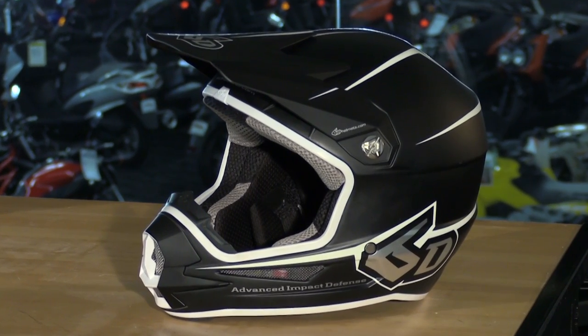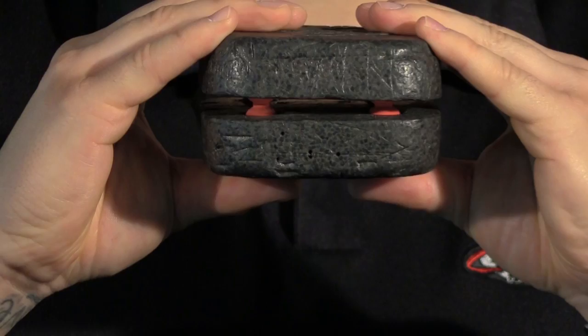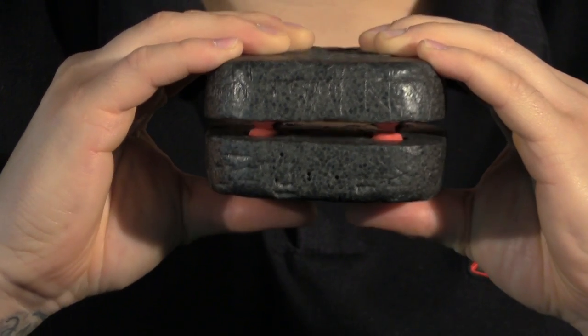If budget is no concern for your little bundle of joy, the 6D ATR-1 Youth Helmet is just under 600 bucks. This has to be one of the most advanced helmets for both youth and adult riders period. It offers a strong, extremely lightweight carbon fiber, Kevlar, and fiberglass shell, plus premium features like a Coolmax antibacterial moisture-wicking liner and an incredible venting scheme. What sets this helmet apart is the ODS system — it reduces trauma to the head in a crash via an energy management system in the EPS liner. You can read more about it on our blog at twowheelmania.com.